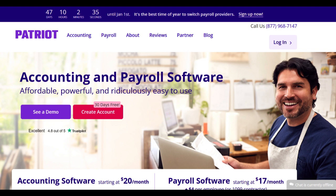One of the key advantages of Patriot Software Payroll is its accessibility for small businesses operating on limited budgets. It offers cost-effective payroll solutions, enabling small business owners to manage payroll tasks efficiently without requiring extensive resources or specialized expertise.